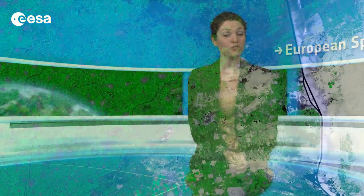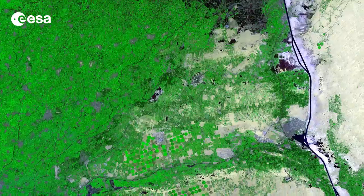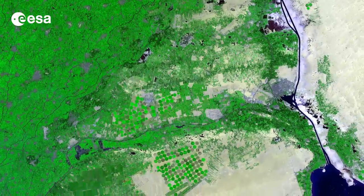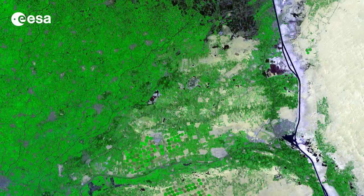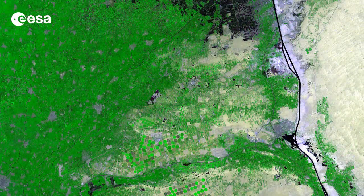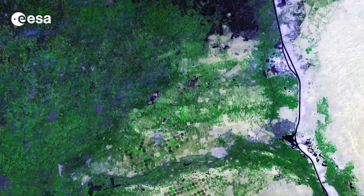Hi, I'm Kelsea Brennan-Wessels and welcome back to Earth from Space on the European Space Agency Web TV. Today we look at four before and after satellite images over two harvest seasons in 2012 in the Eastern Nile Delta. The first image is from April, the second was acquired after harvest in June, the next when vegetation grew again in August, and once again after harvest in October. These images were acquired with a Landsat 7 satellite.